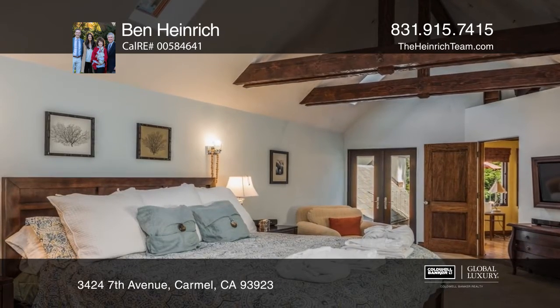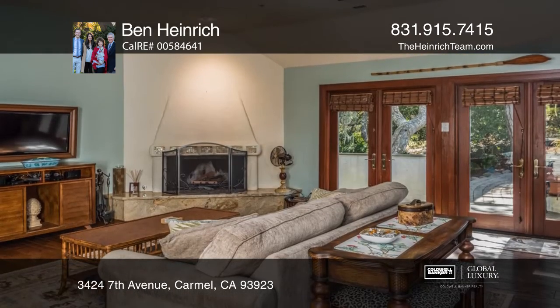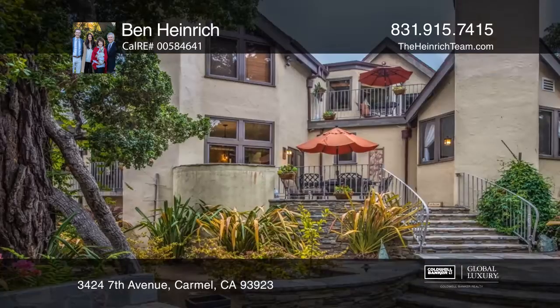A gourmet kitchen features a wine caddy and a breakfast area. The main house offers four bedrooms, four baths, plus two half-baths.